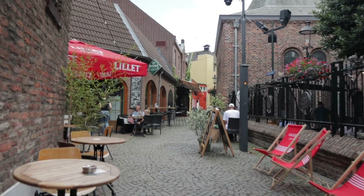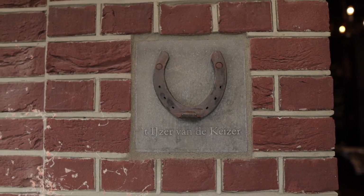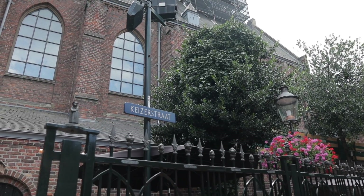This is my favorite street so far. Legend has it that Napoleon Bonaparte rode through this street and he lost one of his horseshoes. There it is! And that is why they call the street the Kaiserstadt, which basically translates to the emperor's street.